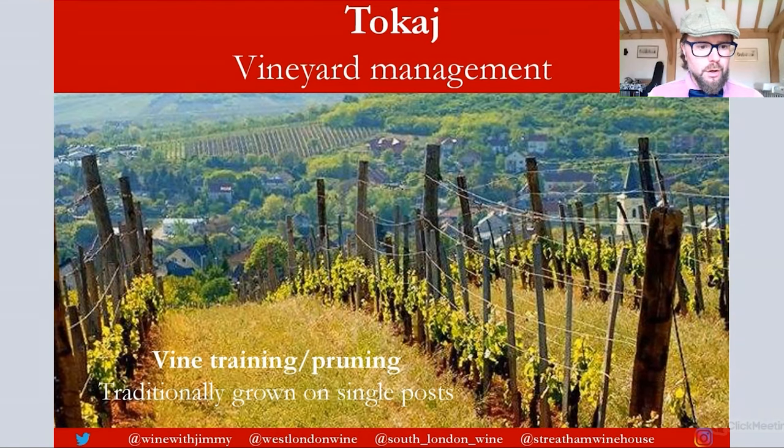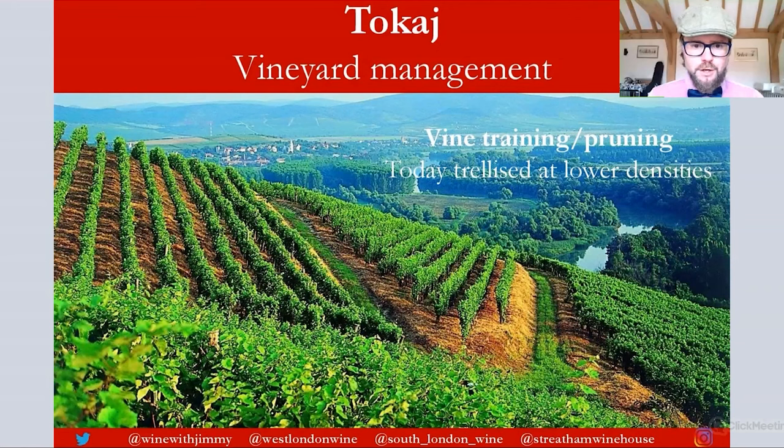Moving on to vineyard management: traditionally, vines were grown on single posts at a very high density, typically up to about 10,000 vines per hectare. This is still occasionally seen in small old plots, but many have been replanted. You can see the staking process here. Due to modernization, most vines are now grown on trellis, using replacement cane pruning or cordon training with VSP, at lower densities typically of around 4,000 to 5,000 vines per hectare.